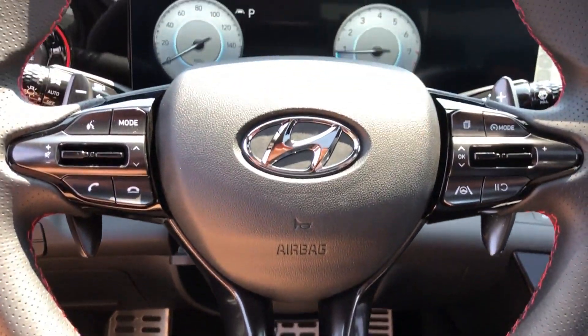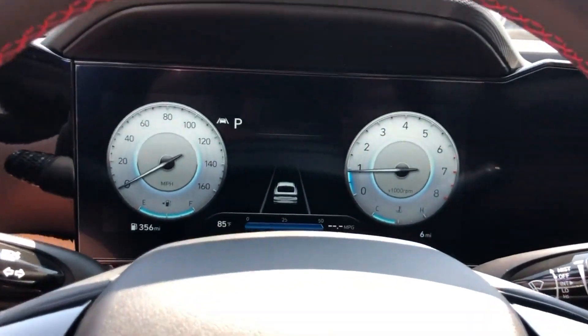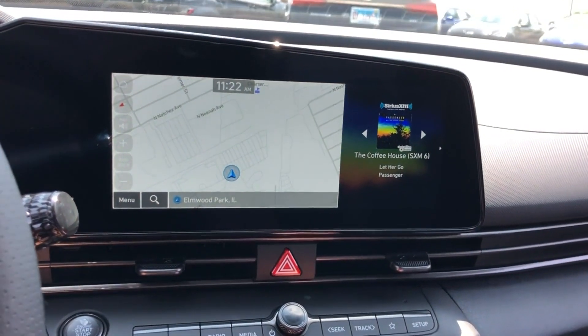Blind Spot Monitor. Heated Side View Mirrors. Leather Seats. Moonroof. Get into the car of your dreams today. Visit us.